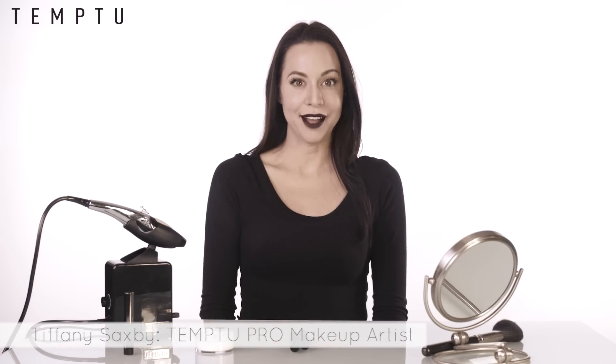Hey guys, welcome back to our Temptu how-to video series. It's your girl Tiff, and today I want to show you how to create the 90s makeup look. Plush Plum and Jet Rouge are the way to go.